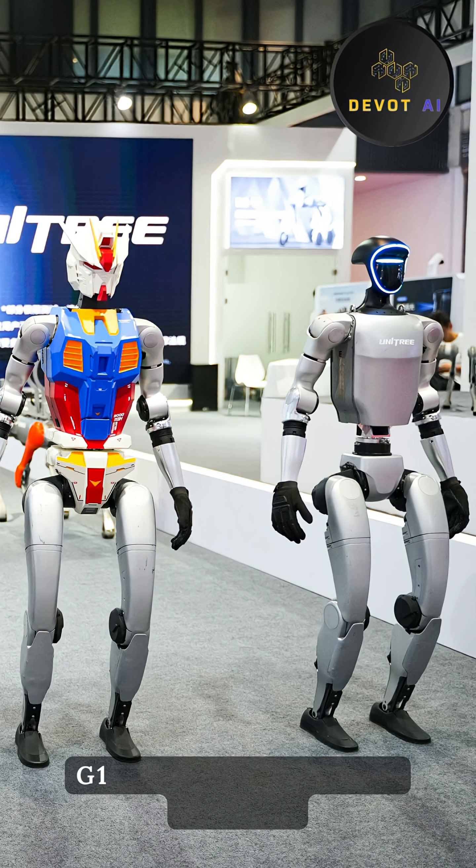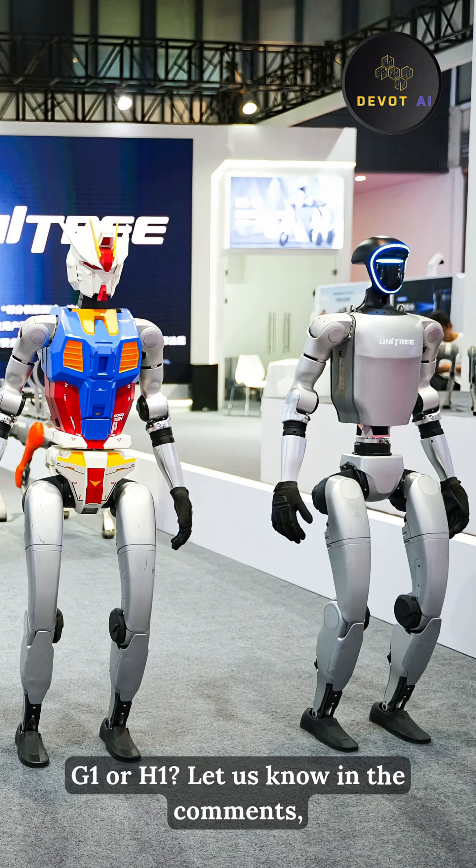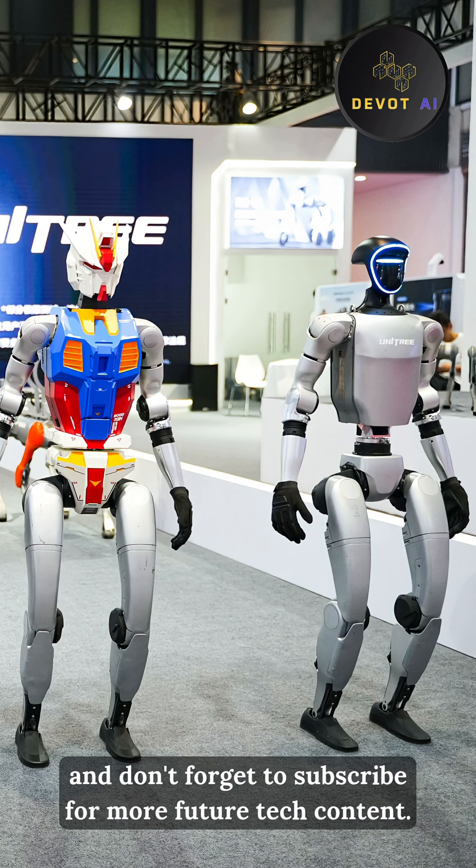Which robot blew your mind more — G1 or H1? Let us know in the comments and don't forget to subscribe for more future tech content.